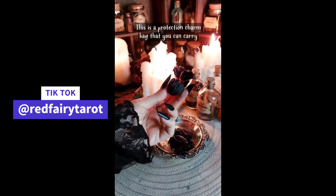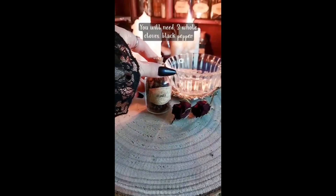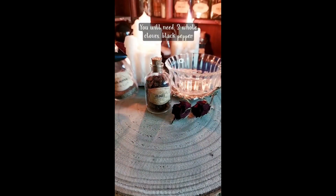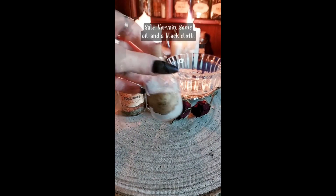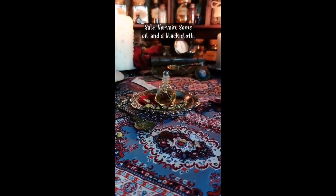This is a protection charm bag that you can carry with you as a protection spell from evil eye, negative people, and negative energy. You will need three whole cloves, black pepper, salt, vervain, some oil, and a black cloth.